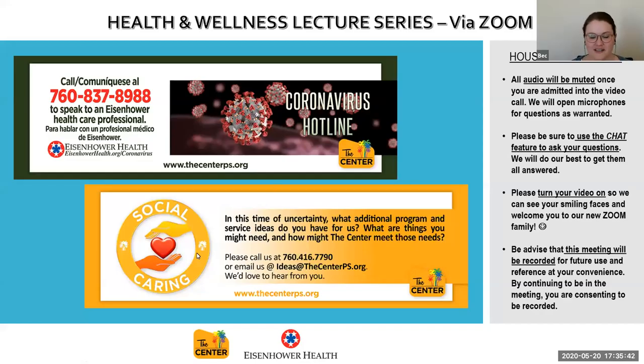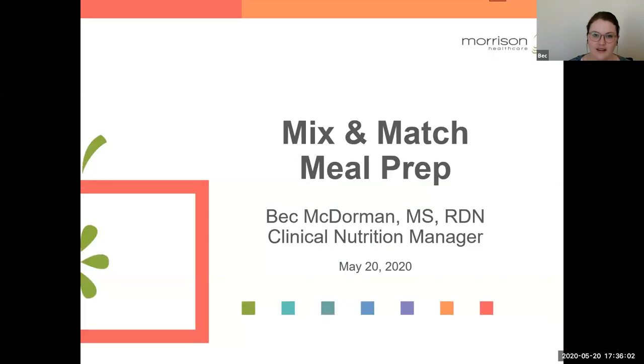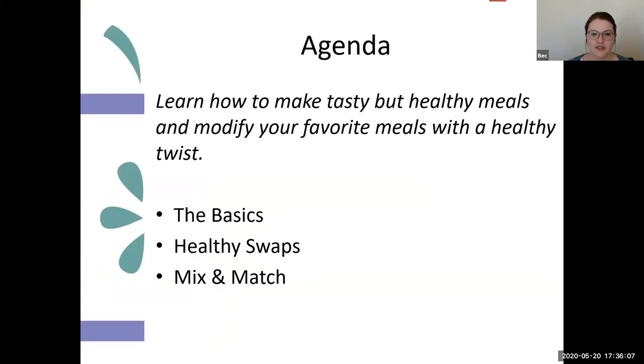I get to see your faces during the presentation like I would if I was doing a live presentation. Feel free to ask questions along the way or at the end — I'm up for whatever. I'll go ahead and share my screen and we'll get started. Today we're going to be talking about mix and match meal prep — how to make tasty but healthy meals and modify your favorite meals with a healthy twist. We'll go over the basics, cover some healthy swaps, then get into the mixing and matching.